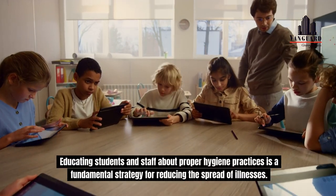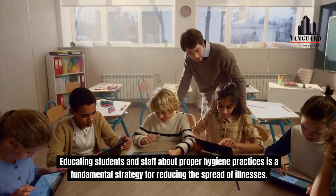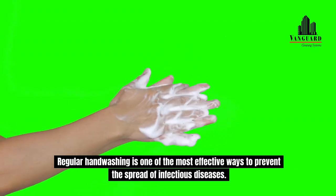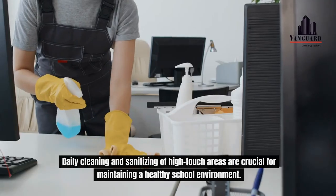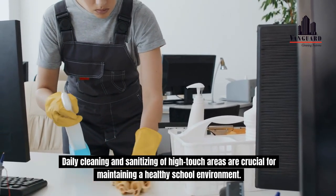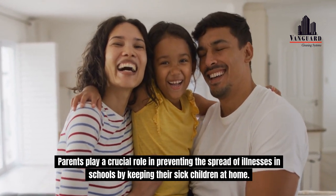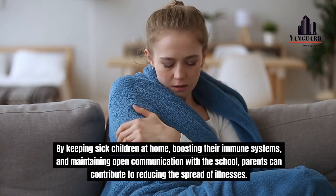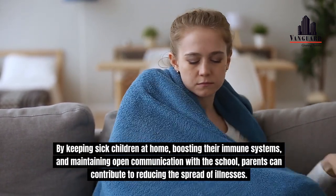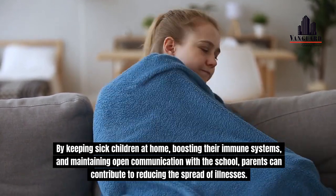Educating students and staff about proper hygiene practices is a fundamental strategy for reducing the spread of illnesses. Regular handwashing is one of the most effective ways to prevent the spread of infectious diseases. Daily cleaning and sanitizing of high-touch areas are crucial for maintaining a healthy school environment. Parents play a crucial role in preventing the spread of illnesses in schools by keeping their sick children at home, boosting their immune systems, and maintaining open communication with the school, contributing to reducing the spread of illnesses.